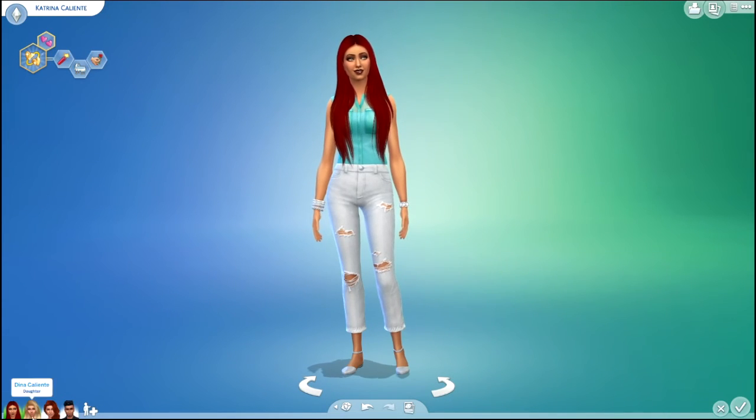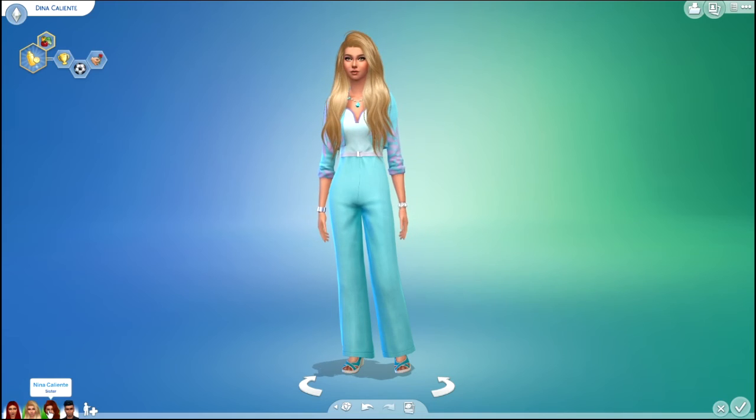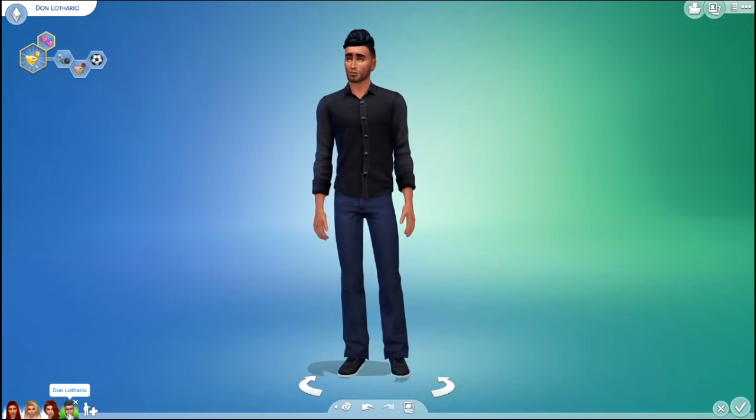Here is another look at all of The Sims makeovers. If you liked this video, give it a thumbs up and subscribe for more, and click the bell for notifications. Thanks for watching and stay tuned for the next one!